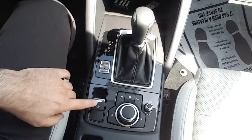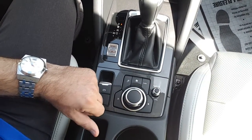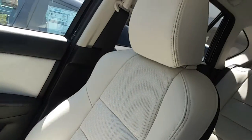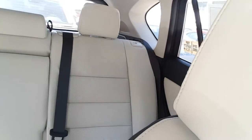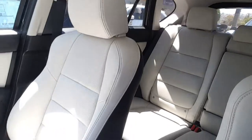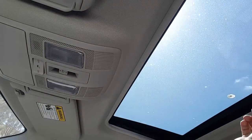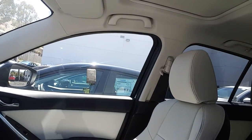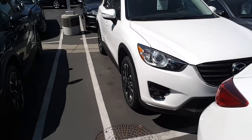Six-speed automatic transmission with sport mode, electronic parking brake, and a commander to control all devices. For safety when you drive, there's a beautiful parchment interior — very nice, very spacious and comfortable — and a moonroof. Okay, let's go outside.